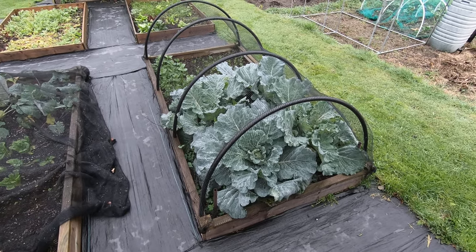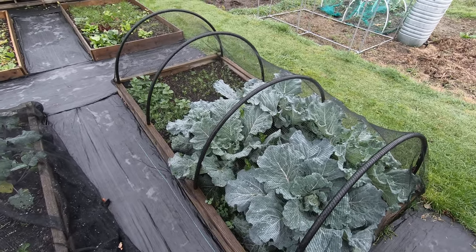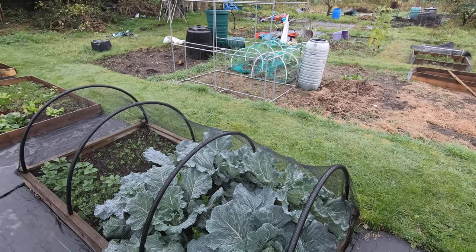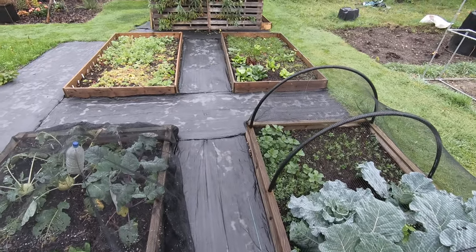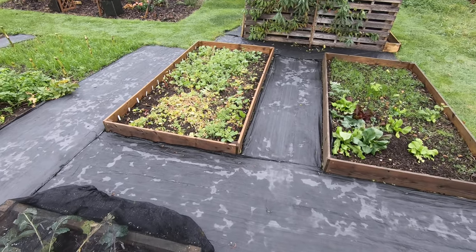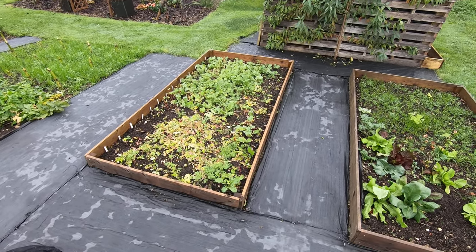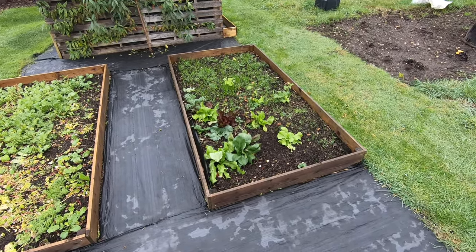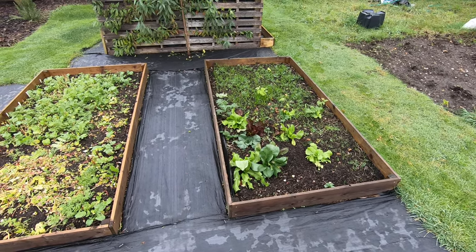Cabbages are doing well. We've got some new neighbours now who are going great guns — they've got basically the two plots there. They're nice folk; it's always good to have nice folk beside you. We're quite lucky on this site in that respect. So we've got cover crops, and there might be garlic in there as well. I never know what Mrs. Soil and Toil is up to sometimes when I'm dealing with the grass and various things.